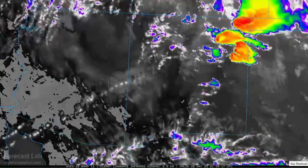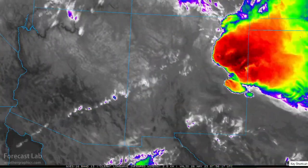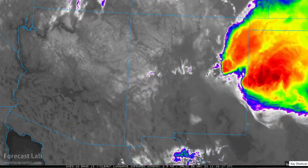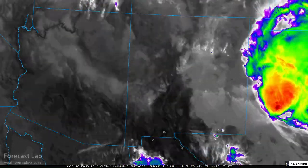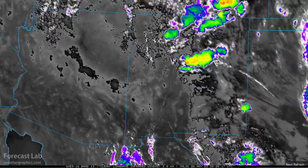Some impressive thunderstorms last night in eastern New Mexico — a lot of them had hail, with some very large hail reported around Tucumcari. We're going to cover that a little bit later in the regional segment, but let's take a look at the climate statistics.